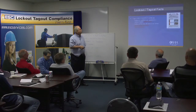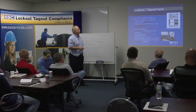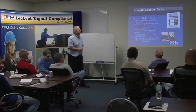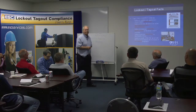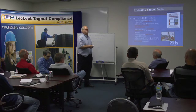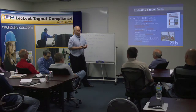Number one violation is failure to implement, failure to develop specific procedures. So if you miss a machine, what have you forgotten to do? You have to develop, document, and then utilize. If you don't enforce it, that becomes an issue. Periodic inspection of the energy control procedure — if you don't audit it and you don't enforce it, that's a problem.